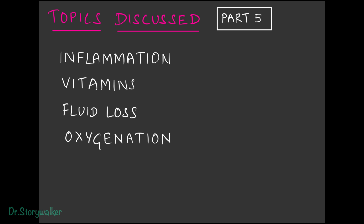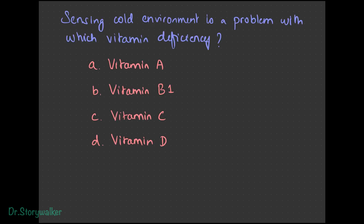Topics discussed today include inflammation, how vitamins affected it, fluid loss, and oxygenation. Review question: to sense your surrounding environment, which vitamin is important — vitamin A, B1, C, or D? Vitamin B1 is the answer. Vitamin A maintains skin integrity, vitamin C crosslinks collagen, and vitamin D strengthens bones and has anti-inflammatory properties along with vitamin A.